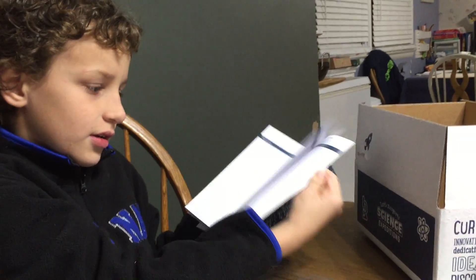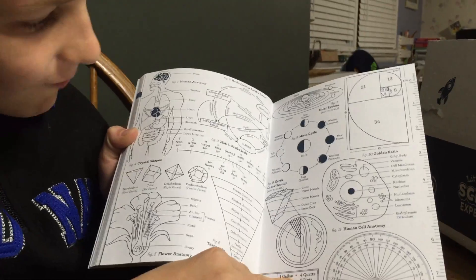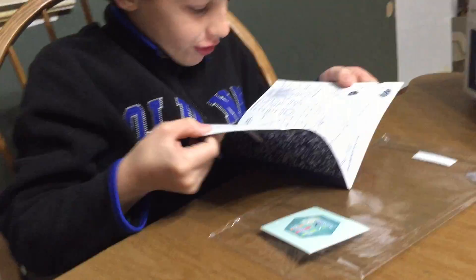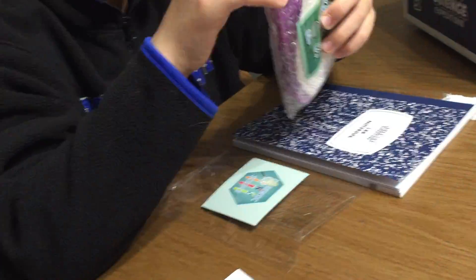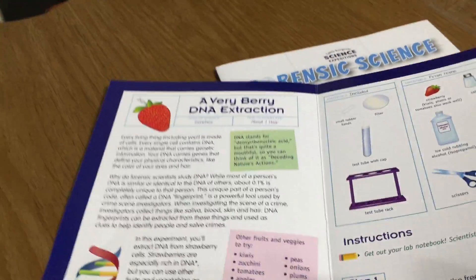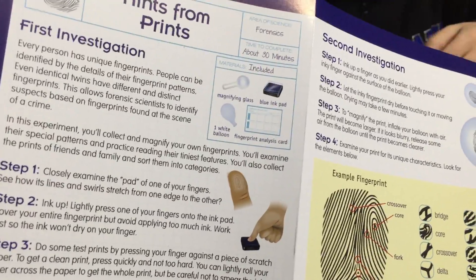It looks like there's a place to write notes from your experiments. At the end it looks like we can learn about human anatomy, crystal shapes, human cell anatomy, solar system, and Earth. In this forensic kit, it looks like we can do an experiment to test the DNA of fruit. There are a couple of steps involved, with pictures and text — the experiment in genetics will take about an hour. On the back is information about how to study and what we can learn from our fingerprints, and that is a 30-minute forensic experiment.